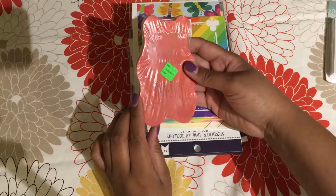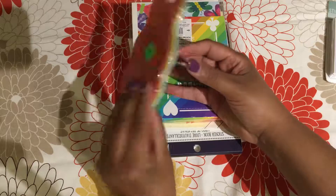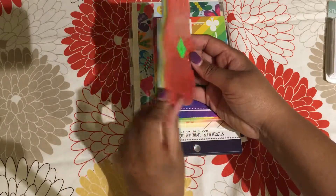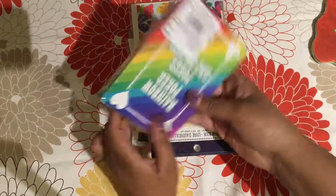The next thing I have is this Dillon's Candy Shop candy bar notepad, which is in the shape of gummy bears. It has all different colors, and it would be really fun for journaling and making notes.